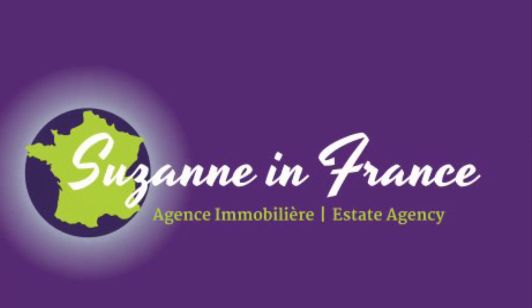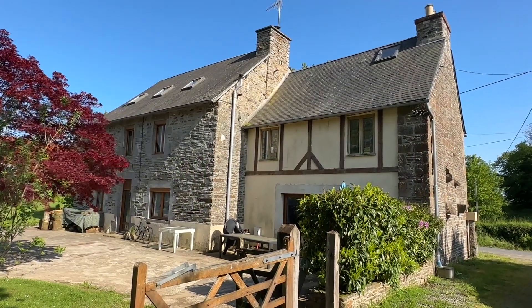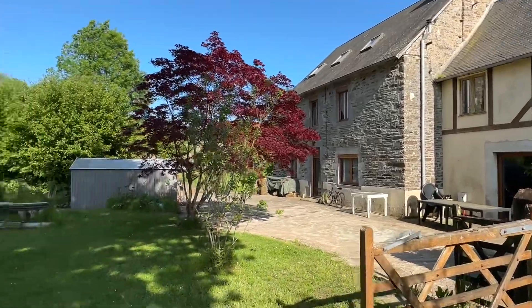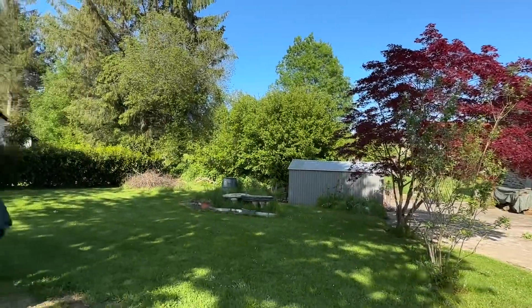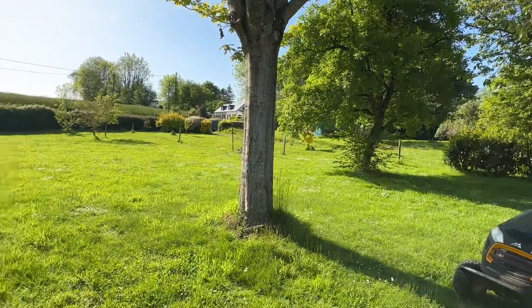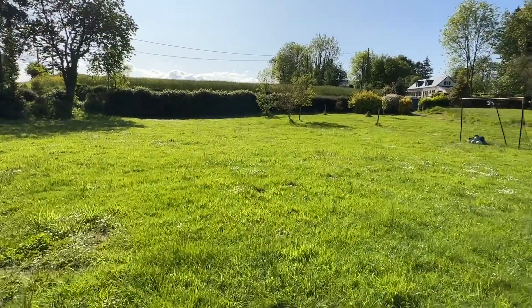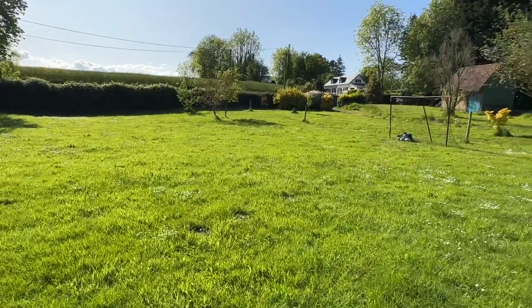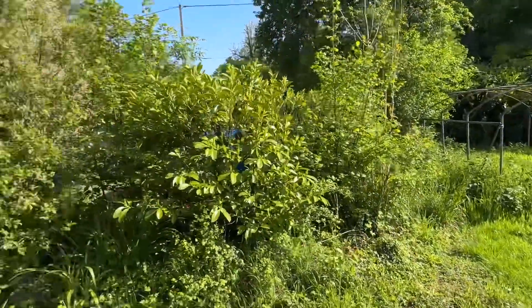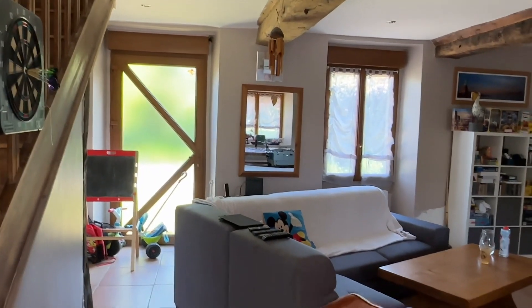This is Suzanne in France, property reference number CIF-001709. It's a substantial detached family house in a hamlet. This is a beautiful property, with the swimming garden to the hedge line there as well. The garden is mainly laid to lawn with some mature hedging and trees. There's a large concrete patio behind the house and parking outside as well.